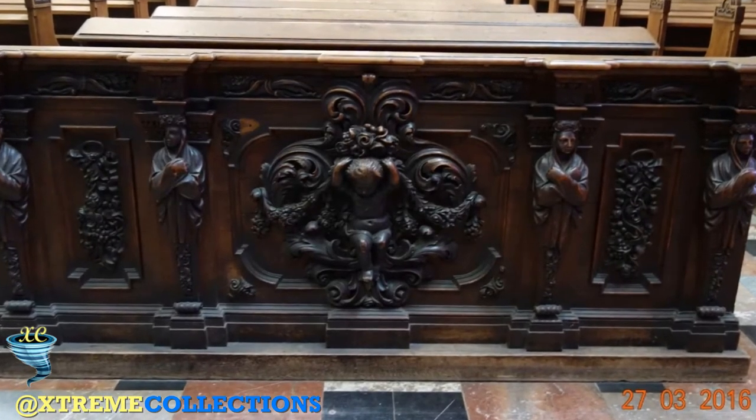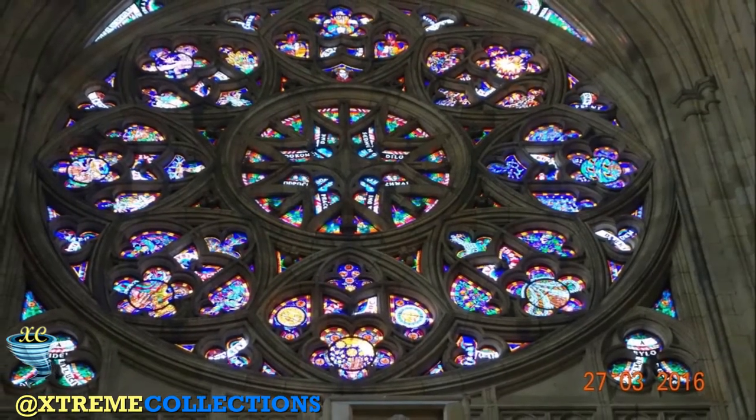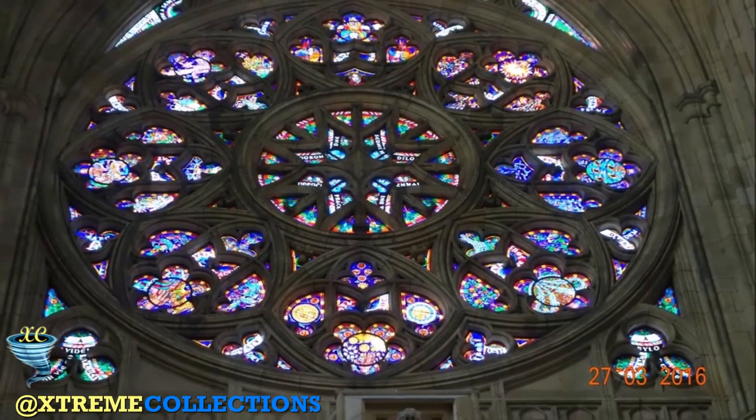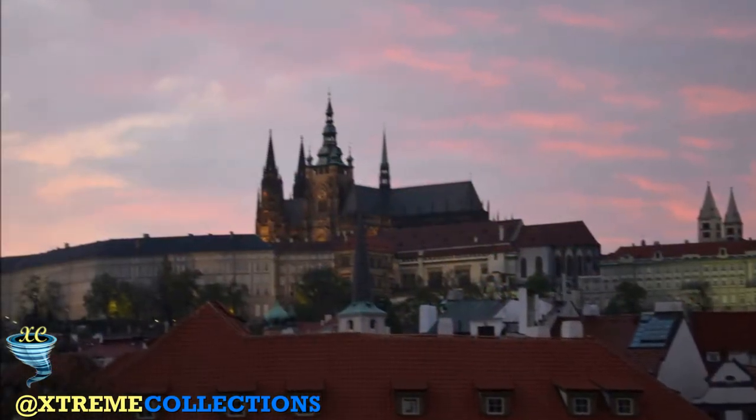Beside the chapel of Nepomuk is the Waldstein Chapel, which contains two beautiful frescoes on either wall and a small altarpiece in the centre, behind a wonderfully geometric stained glass window. The Royal Oratory is set along the row of chapels and contains one of the most elaborate designs of the cathedral, with ribbed vaulting carved into the balcony to make it look like tree branches growing from the stone — this is Parler's work and is almost an early influence on Gaudí's Sagrada Familia.